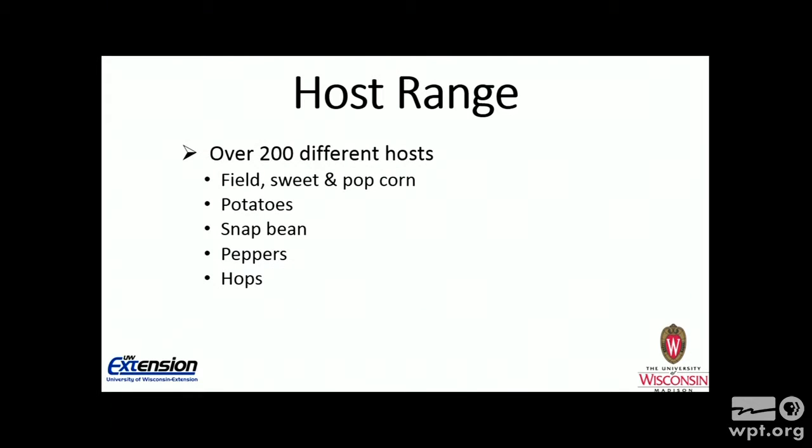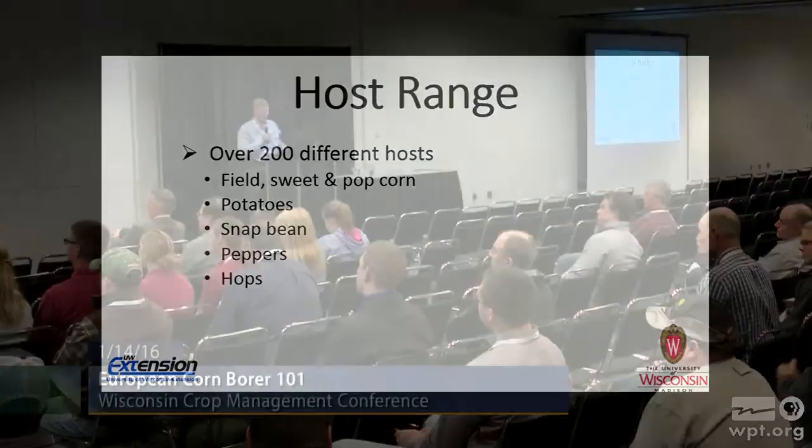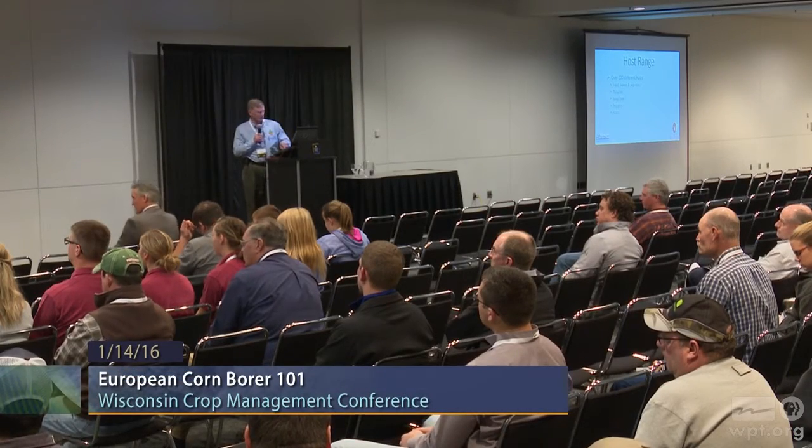The host range for corn borer is pretty wide — a lot of native plants they can survive on. In terms of crop plants, field, sweet, and popcorn are good hosts. Potatoes — certain varieties are very attractive to adults coming in to lay eggs. Snap beans and other succulent beans like kidneys and lima beans can be fed on, as well as peppers and hops. That's just a sampling of the crop plants corn borers can use as hosts.